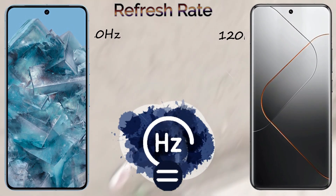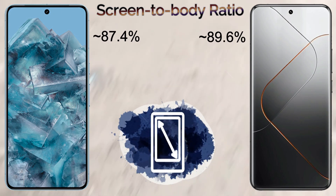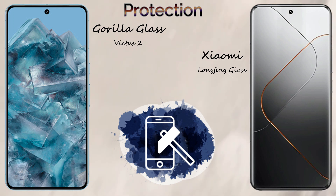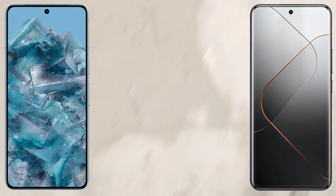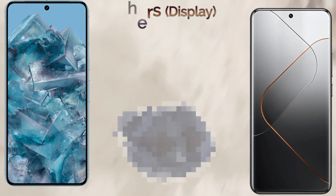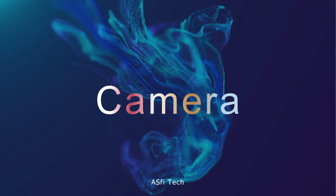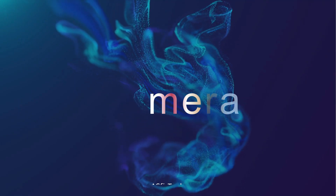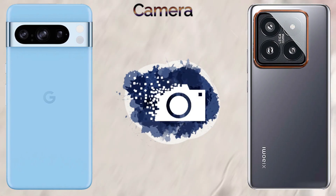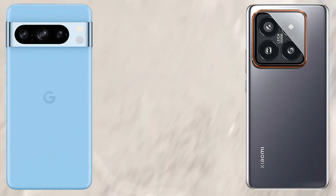Both devices share the same 120Hz refresh rate. Screen-to-body ratio is 87.4% for the Google Pixel 8 Pro and 89.6% for the Xiaomi 14 Pro. For protection, the Google Pixel 8 Pro uses Gorilla Glass Victus 2 and the Xiaomi 14 Pro uses Xiaomi Longjing Glass. Peak brightness is 3000 nits for the Xiaomi 14 Pro and 2400 nits for the Google Pixel 8 Pro.